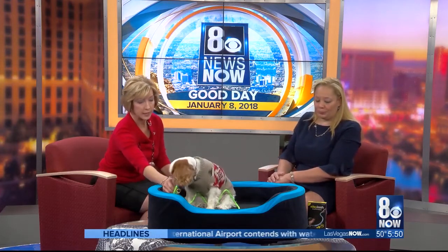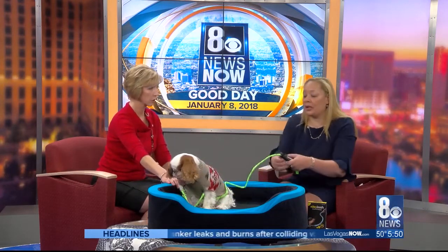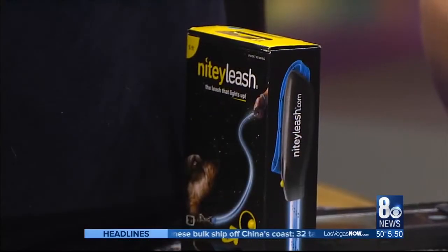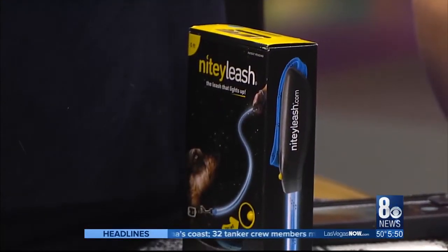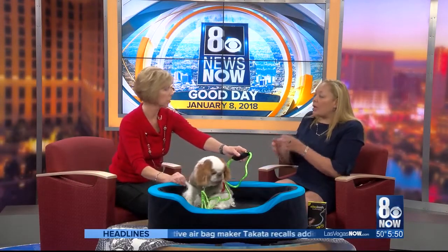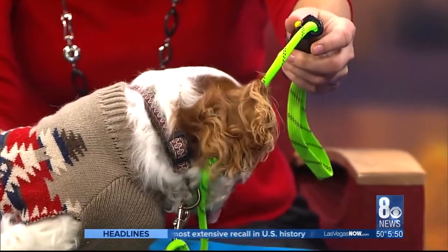We only have about 30 seconds left, but tell us about this handy-dandy leash. So we have the 90 Leash, which is a new product on the market — it uses LED and fiber optic technology. You have a steady mode and then you have a blinking mode. What's nice about it is that when you're outside, you can be seen for up to a quarter of a mile away walking your dog, because the LED and fiber optics give you a kind of intense glow.